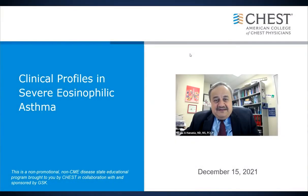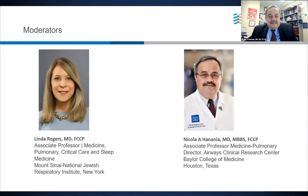Welcome to this educational activity entitled Clinical Profiles in Severe Eosinophilic Asthma. This is a non-promotional, non-CME disease state educational program brought to you by CHEST in collaboration with and sponsored by GlaxoSmithKline. I'm Nick Hanania, associate professor of medicine in pulmonary critical care and director of the Airway Clinical Research Center and interim chief of pulmonary critical care at Ben Taub Hospital in Houston.